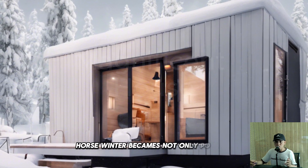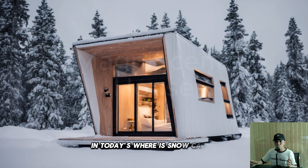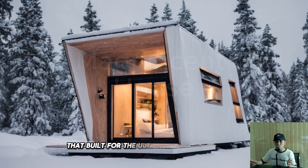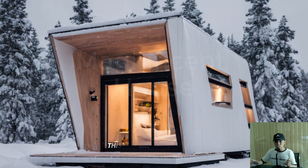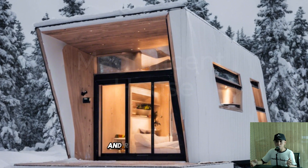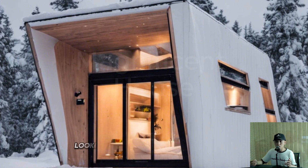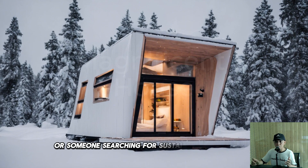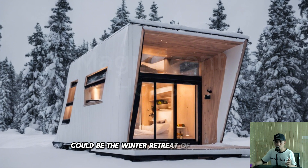We're showcasing this outstanding tiny house that is built for the ultimate winter experience. This is not your average home — this is a winter warrior designed to tackle the heaviest snowfall and freezing temperatures. Whether you're a seasoned adventurer looking for the perfect off-grid escape or someone searching for sustainable smart living, this tiny home could be the winter retreat of your dreams.